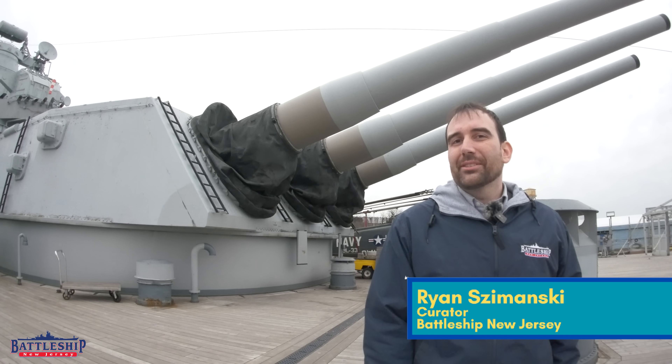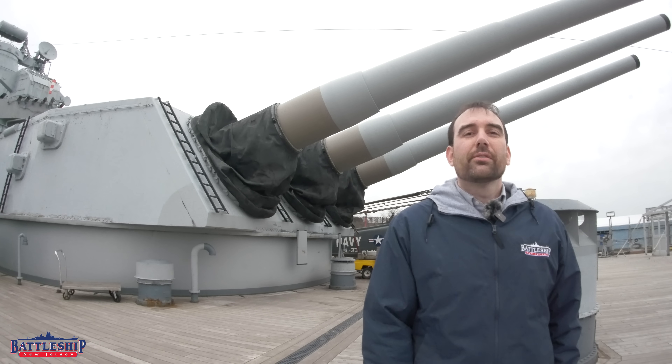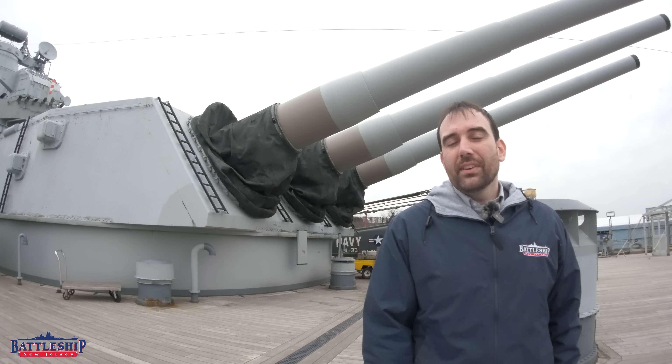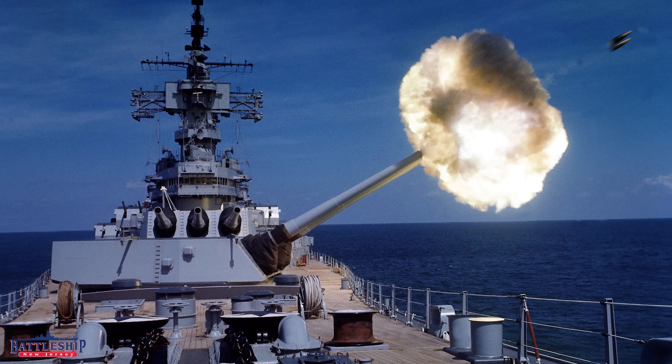Hi, I'm Ryan Szymanski, curator for Battleship New Jersey Museum and Memorial. It's a well-known fact that the shells for Battleship New Jersey move so slowly that even though they're less than a foot and a half wide and five or six feet tall, you can still watch them travel through the sky with your naked eye.